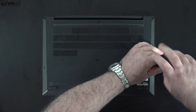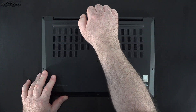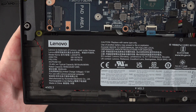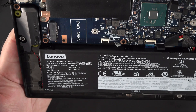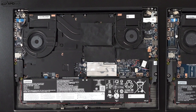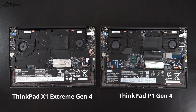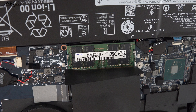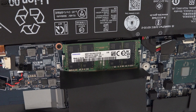Opening this laptop is easy — just loosen the captive screws and pry off the bottom plate. Once inside, you'll notice it's nearly identical to the X1 Extreme Gen 4 internally. You can configure it with up to 64 GB of DDR4 3200 RAM, either ECC or non-ECC, across two SO-DIMM slots that are user-upgradable. It also uses faster Rank 8 RAM for maximum performance.